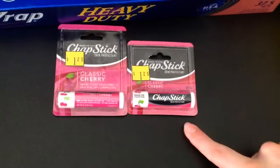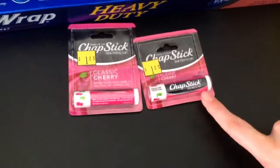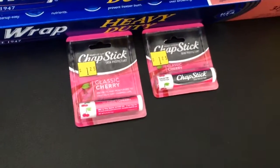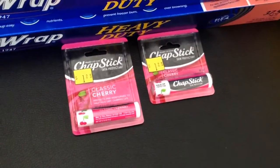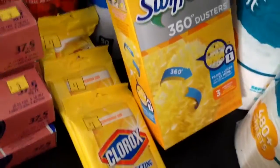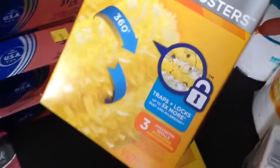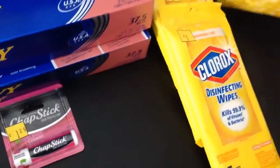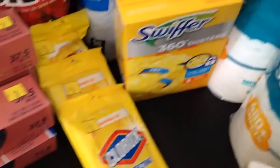They did have the cherry and also the original. I didn't buy the original because we only use the cherry in our house. Now, this item here was also in the clearance section, but I think it was misplaced there. It ended up ringing up $5 and then I had a dollar off coupon, so I paid $4.